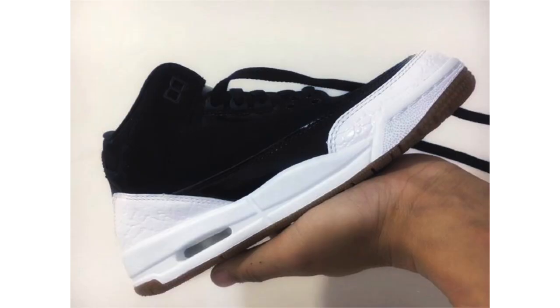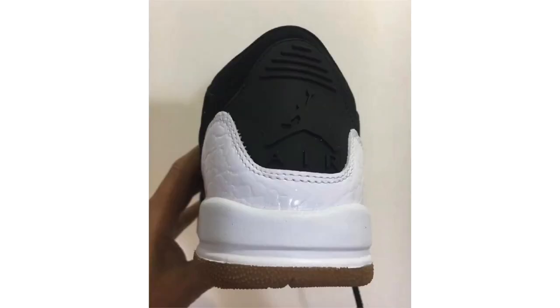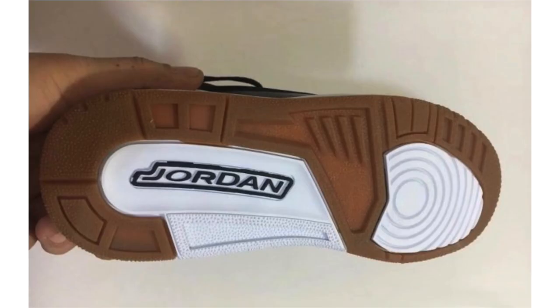It looks like Jordan Brand is going to release a new Air Jordan 3 colorway. I'm not a fan, though I'll give it the benefit of the doubt given the image quality. The uppers appear to use nubuck with what looks like patent leather on the overlay, white elephant print wrapping the toe and heel, a white midsole, and a gum outsole. There's no release info yet, but it could be the SC model dropping in March 2018 in anthracite/summit white. If so, the retail price would be $180 — a $10 drop.